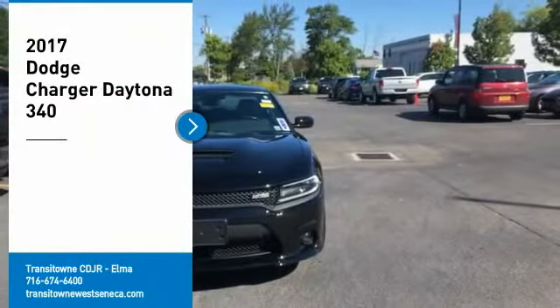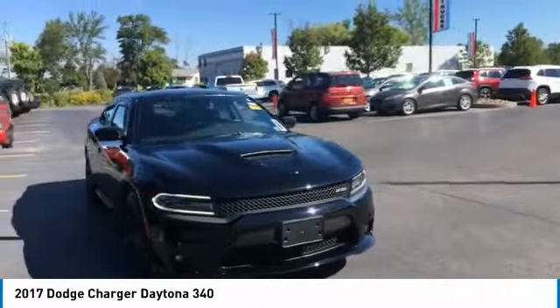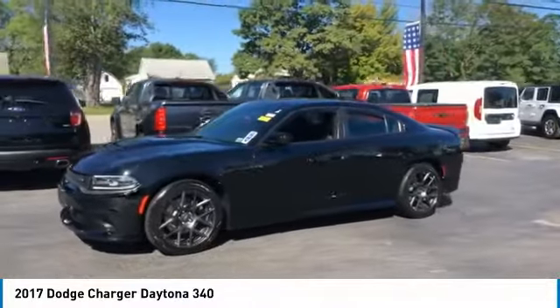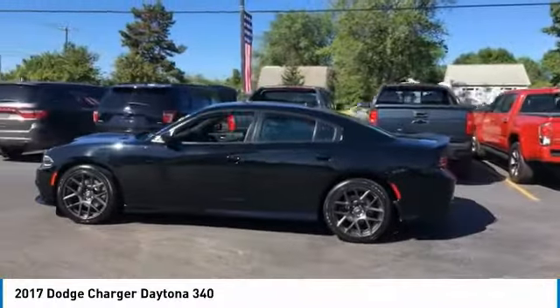We are pleased to show you the 2017 Charger — inject some versatility, comfort and sophistication into your muscle. The Charger is a powerful sedan that excites at every turn. Peace of mind comes standard with Charger's 5-star government front and side impact crash test rating.